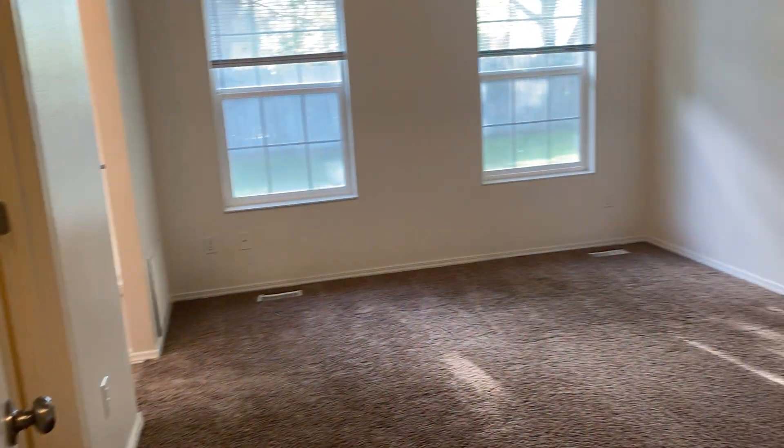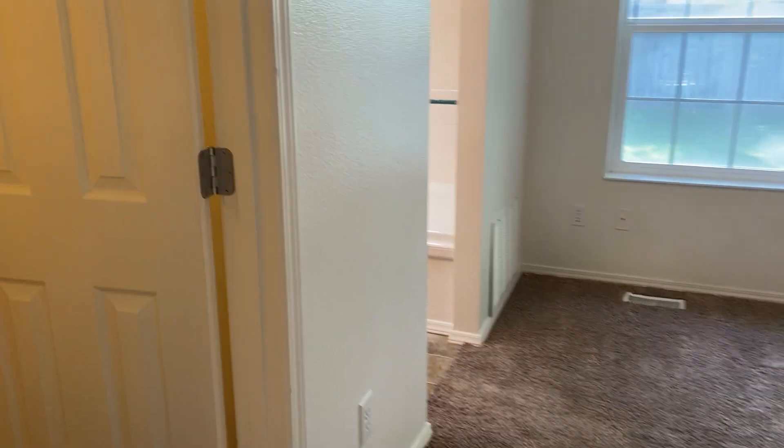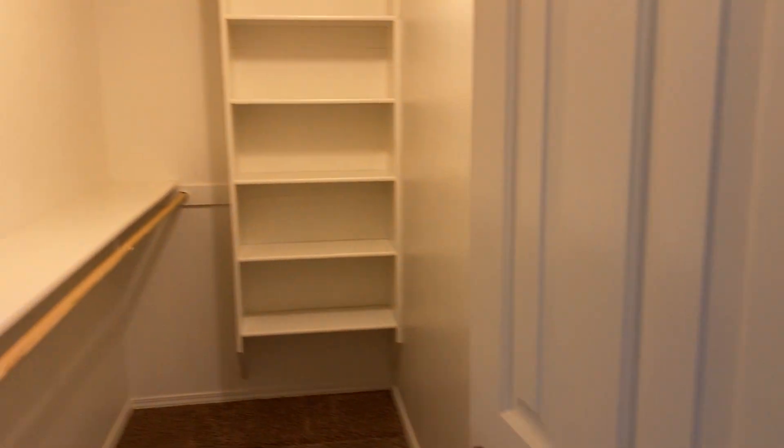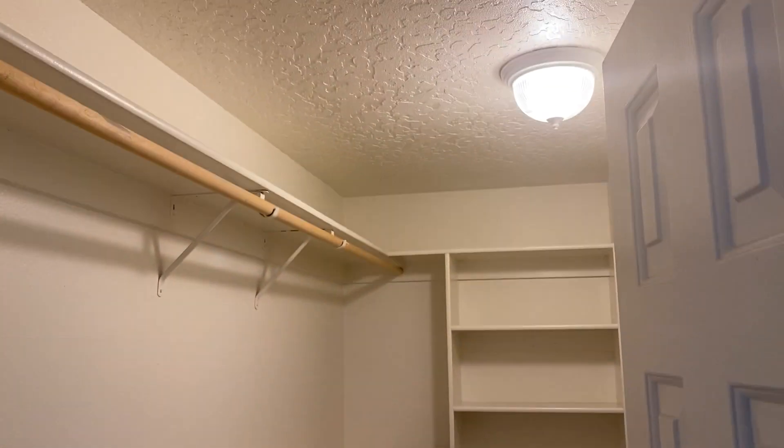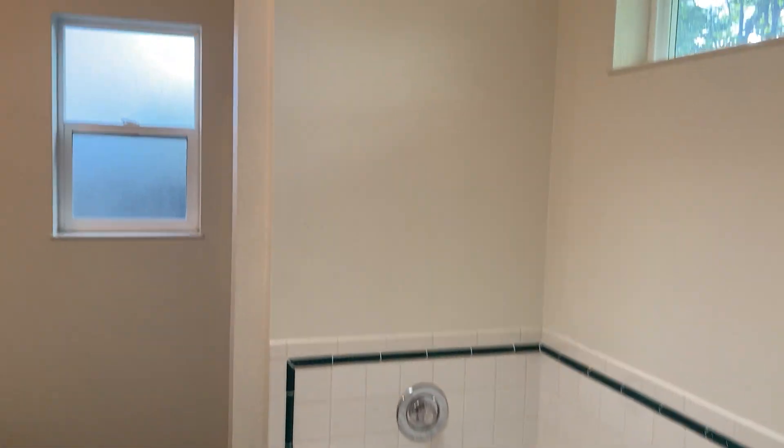And here's the master. You do have a walk-in closet, double sink vanity. Here's the closet. Jetted tub.